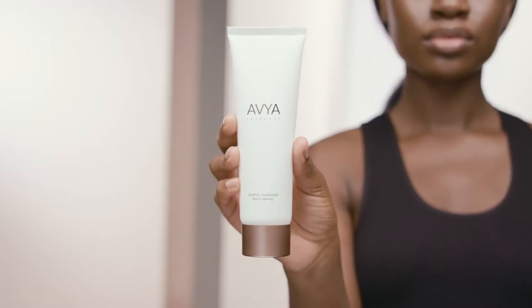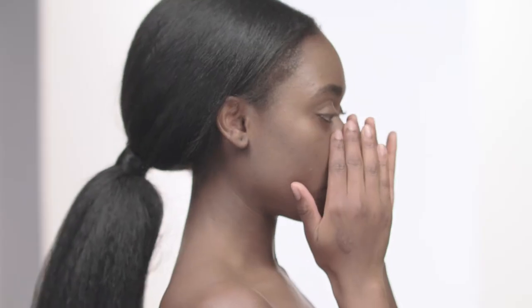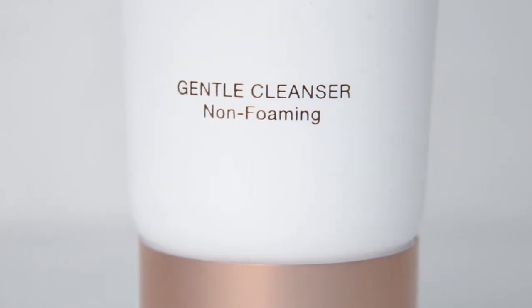Our cleanser is designed to be a simple, easy-to-use cleanser that works for makeup removal as well as removing debris from the day without drying the skin.